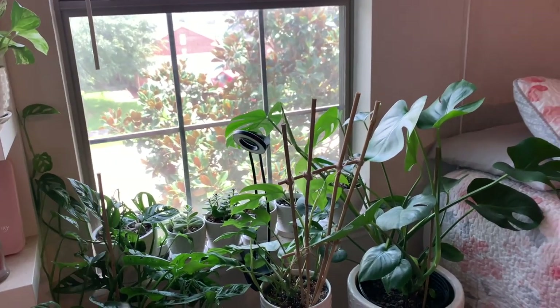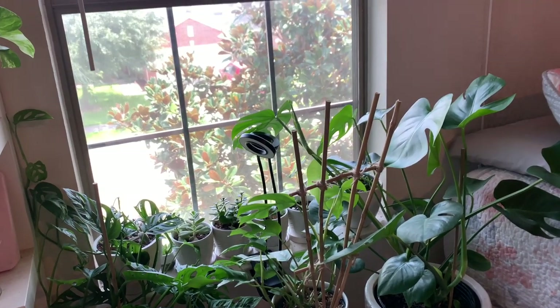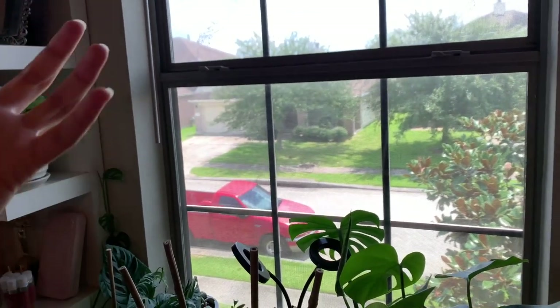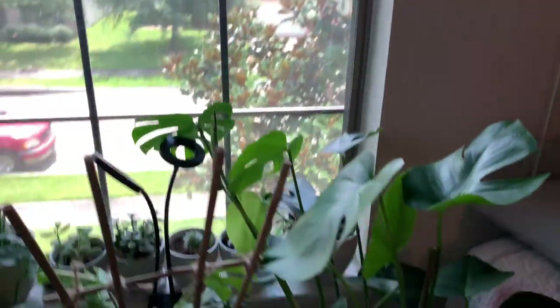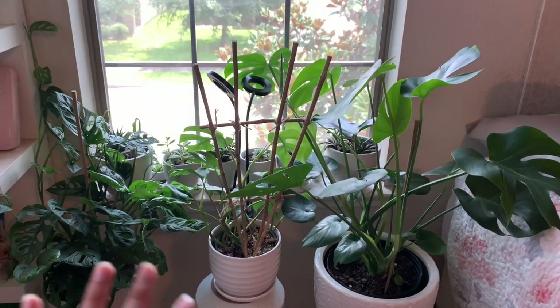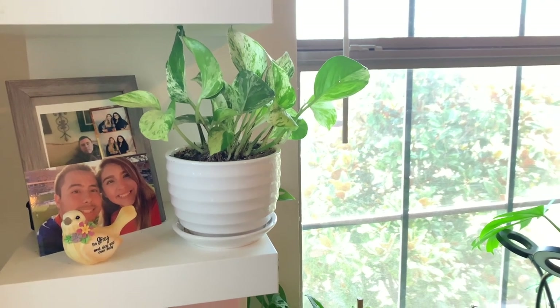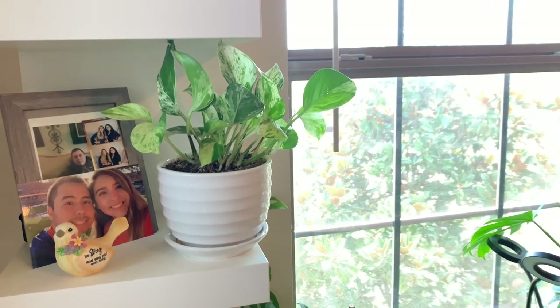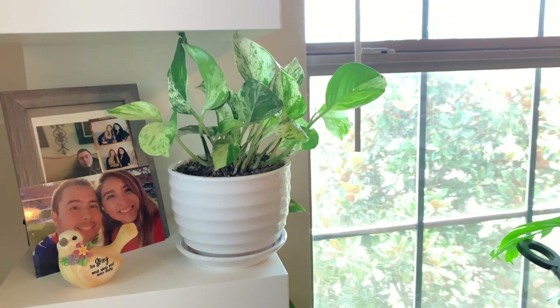This is a southeast facing window. I used to think it was a south facing window, but the sun actually rises at the corner of my house so my plants aren't really getting that much sun from it, and then south ends up being that way. Also, please forgive my messiness — I haven't really dusted or cleaned, so if you see some dirtiness, I am so sorry.